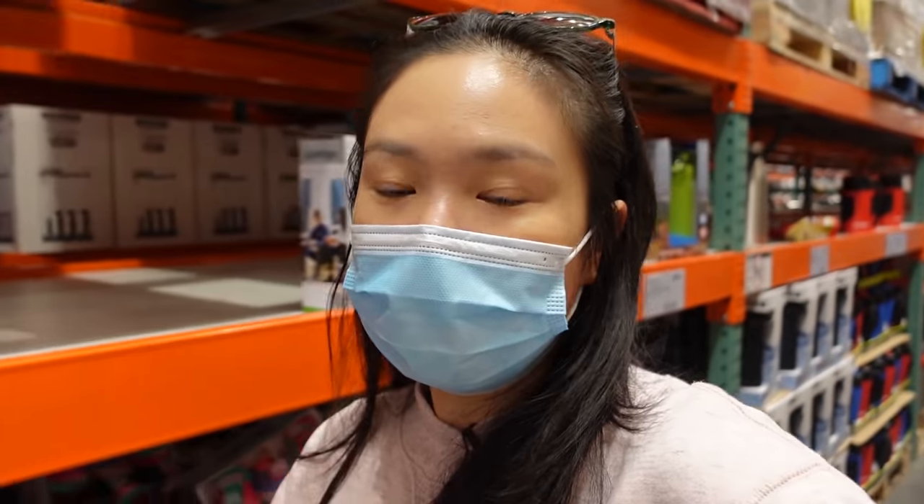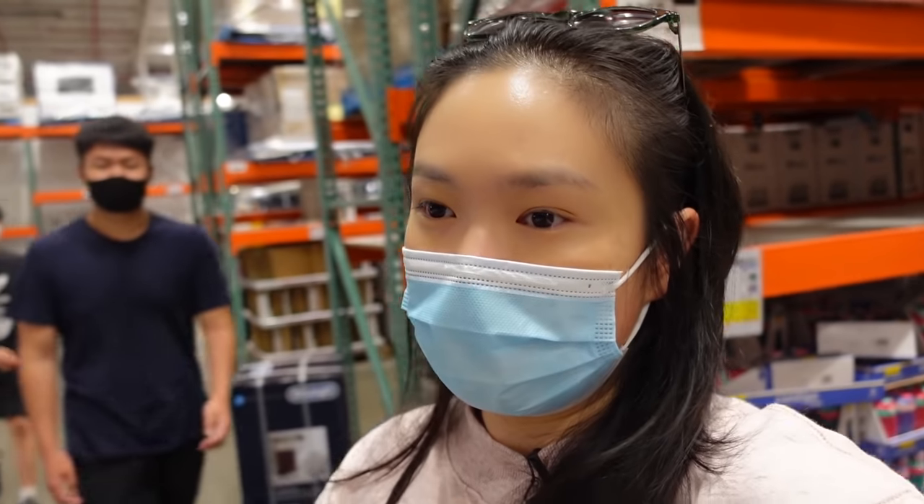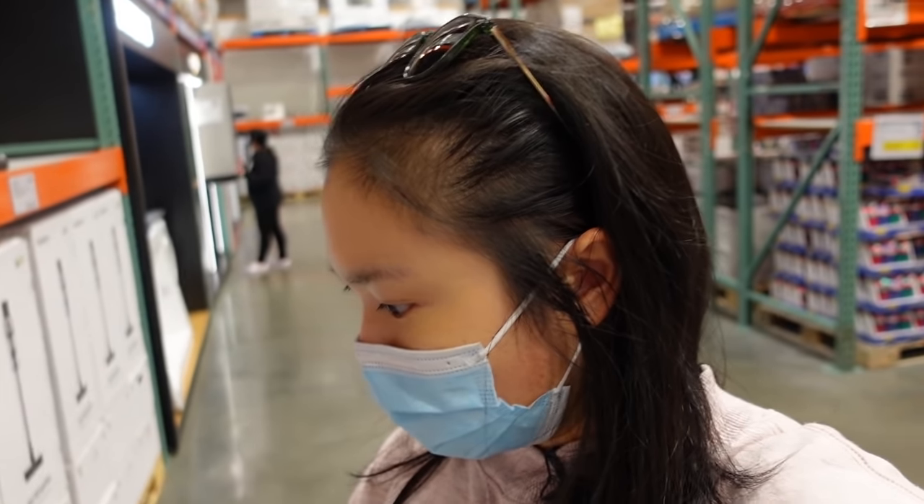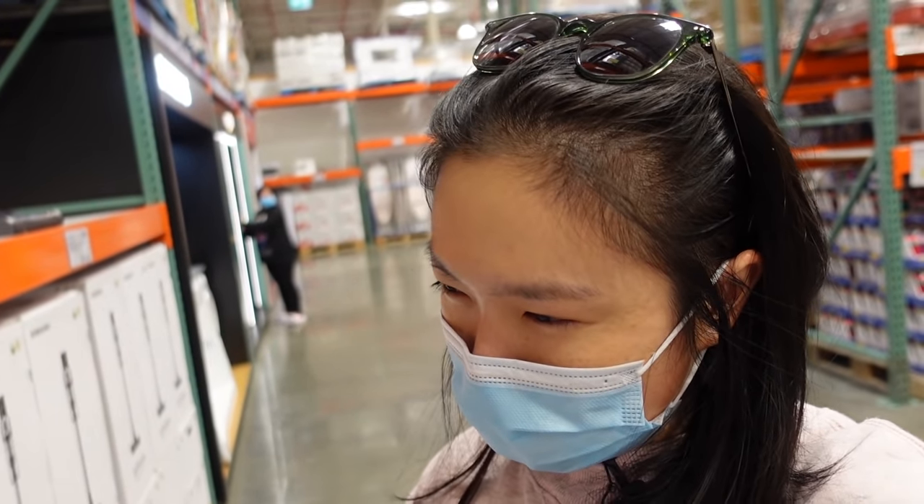I know I have officially become an adult when I get very excited about vacuum cleaners. It's $574 for the Dyson one — how much did I buy it for?